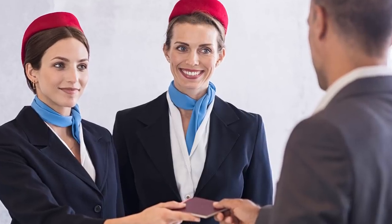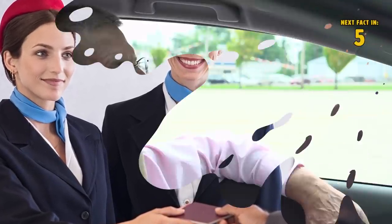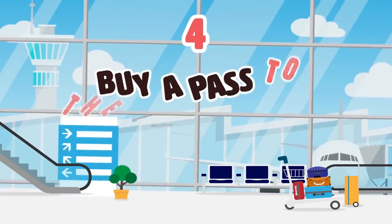Depending on your airline, there may be a fee for this, but if it will help you overcome your fear and get you through your travel, it is definitely recommended. It's important to verify the details of this option with your airline prior to arriving at the airport.